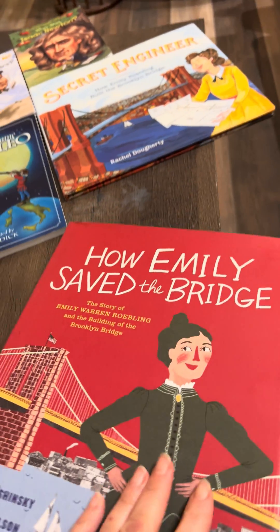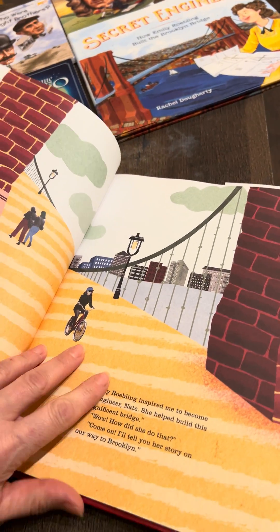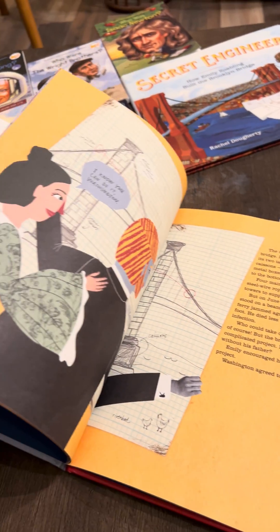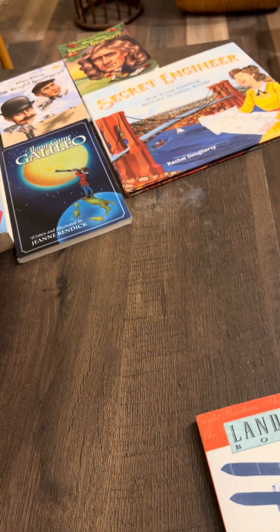I think that picture books are really great for all ages. This one is called How Emily Saved the Bridge, and this would be suitable for young children, but honestly all of my older children really loved it when I read picture books to them, and I like this book for the physics aspect of it.